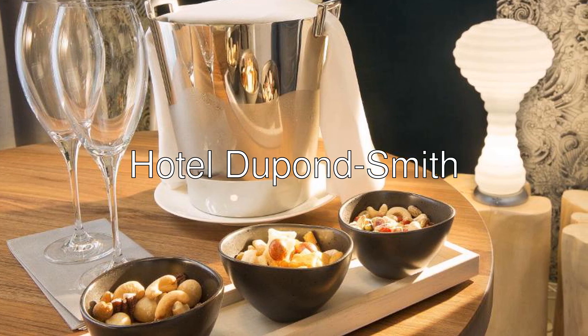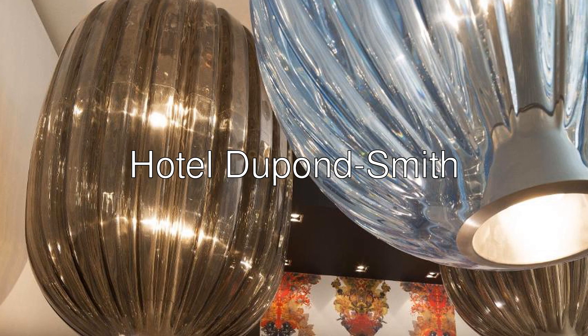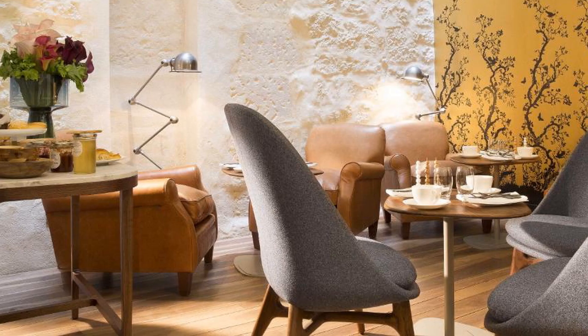Hi there! Today I want to show you Hotel Dupont-Smith, a 5-star hotel with an 8.9 rating on Booking. Hotel Dupont-Smith is located in the Marais area in central Paris.